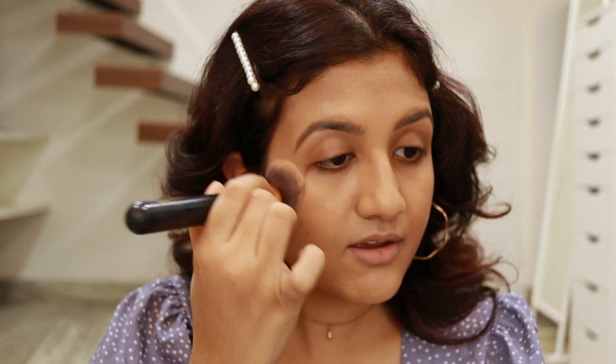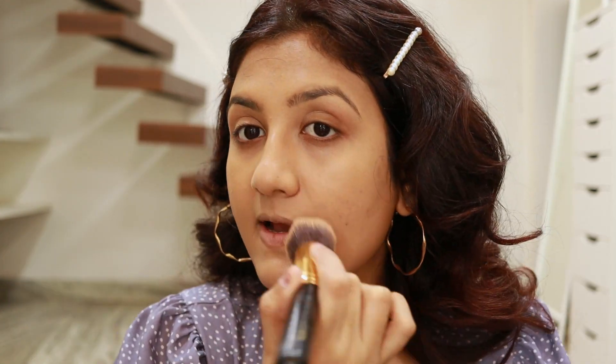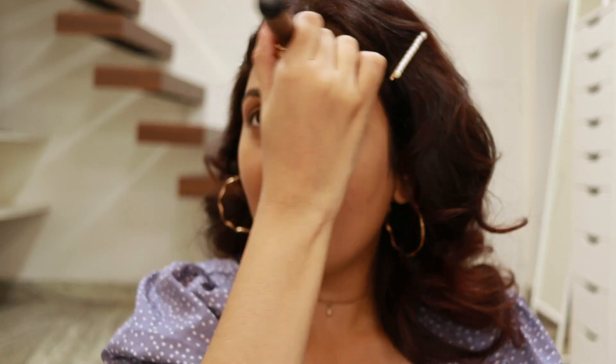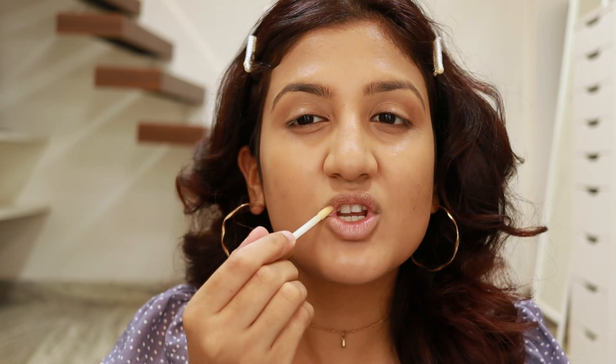It doesn't give much coverage but the finish looks beautiful. With one pump from each shade it gives medium coverage; with just one pump total you get very light coverage, but it can build up. It's not drying at all so it's really good for dry skin. The brush I'm using is from BS Mall — got it from Amazon years ago and still using the same one. I'm also going to apply this Two Faced Lip Injection — it makes the lips plump a little bit.